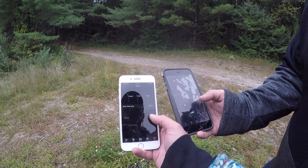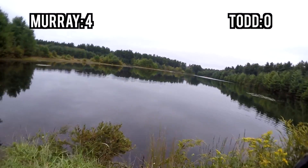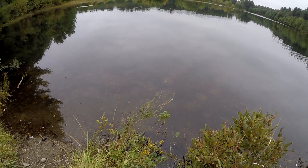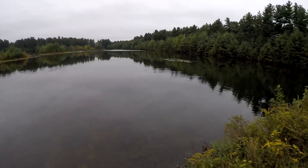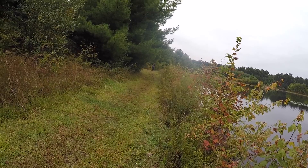Uno, dos, tres. Good luck, homie. He's probably about ten inches - he counts though, right? Get a release on him. It's a beautiful new lake we're at here. Murray just got one. I suck. He's up four nothing.